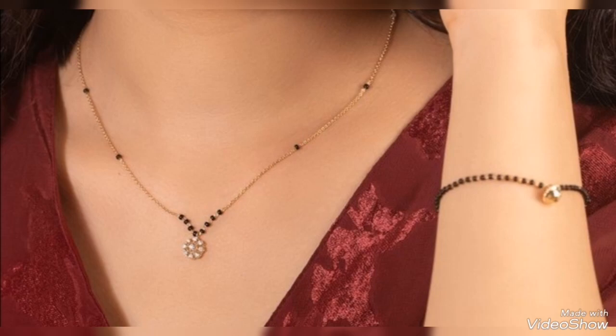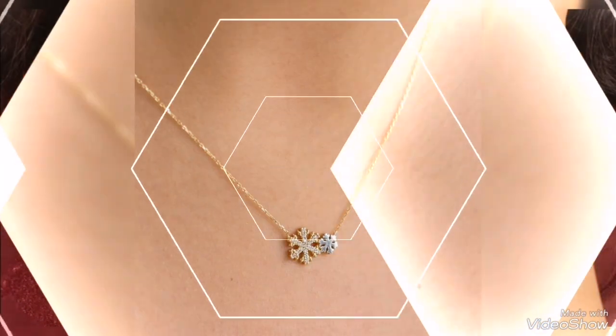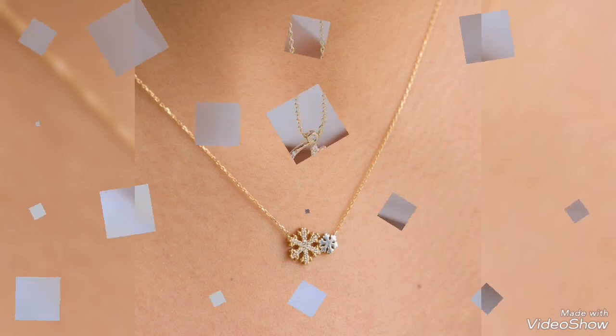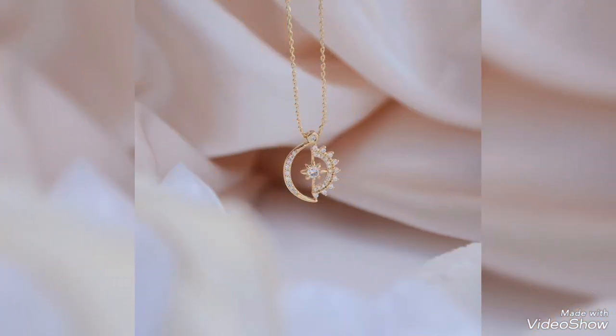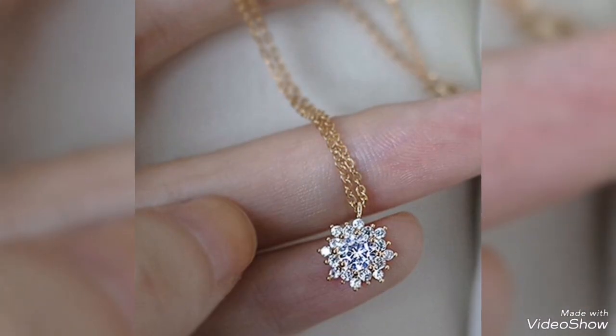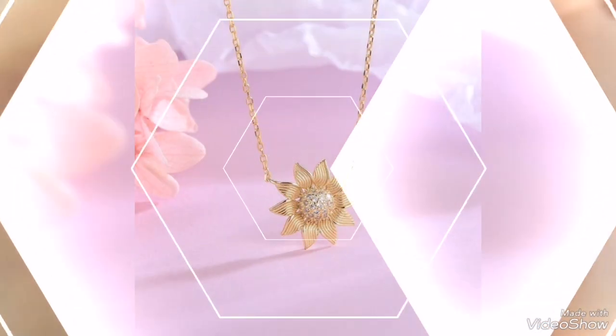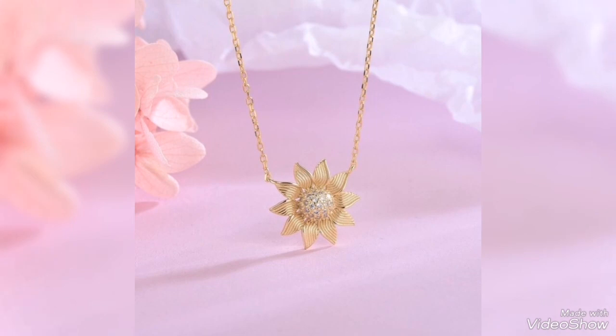Beautiful and stylish color contrasts in gold pendants — all these gold pendants are unique and modern. This gold pendant is comfortable to wear because it is delicate and lightweight. Lightweight jewelry is comfortable, and this gold pendant is also meaningful.